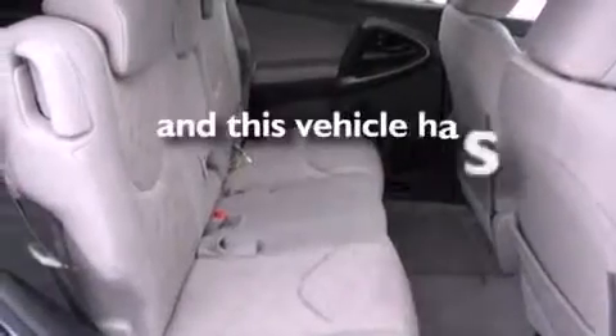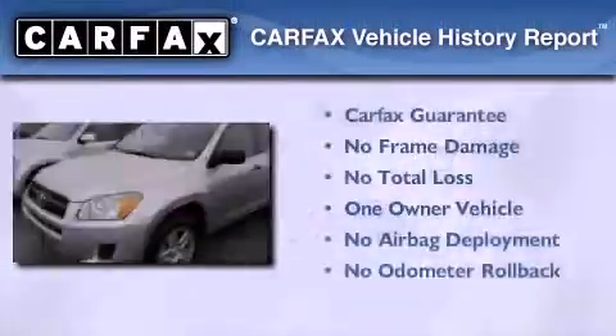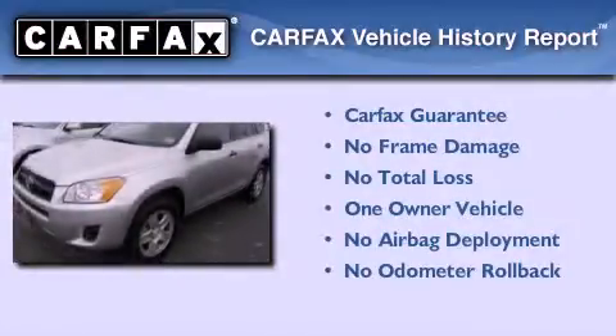This vehicle has less than 35,000 miles. This crossover has also had only one owner and it qualifies for the Carfax buyback guarantee.